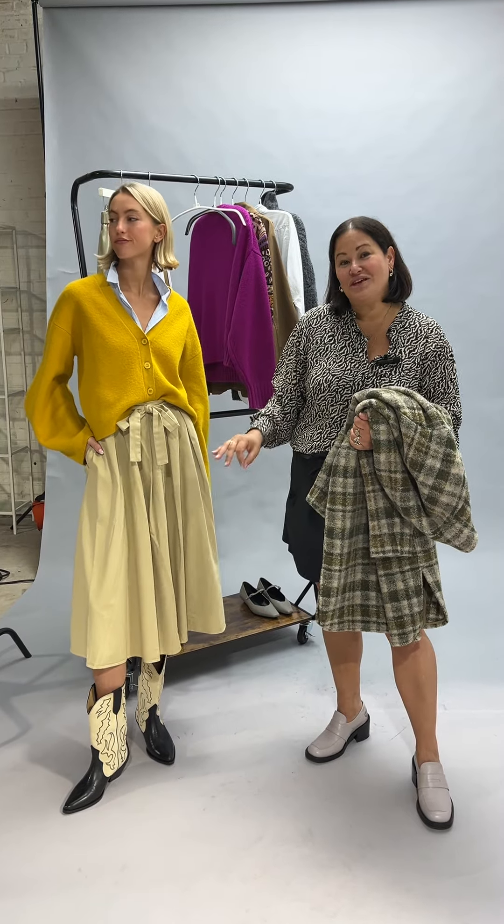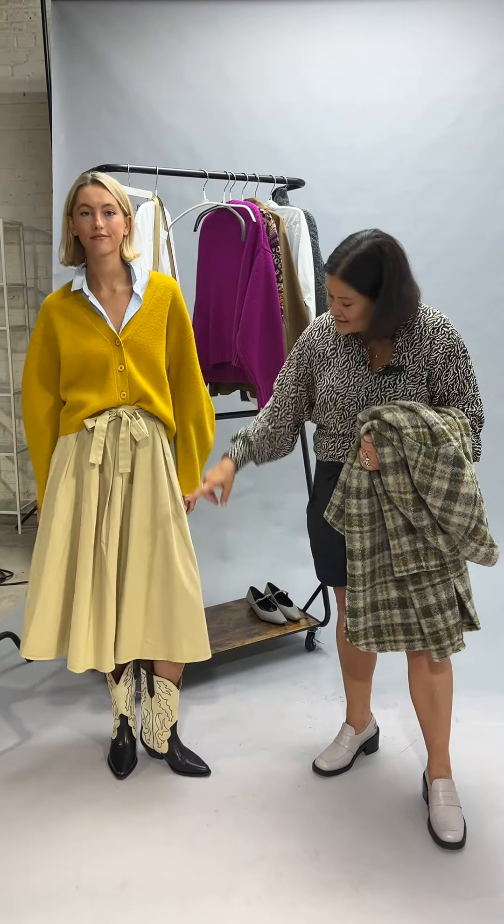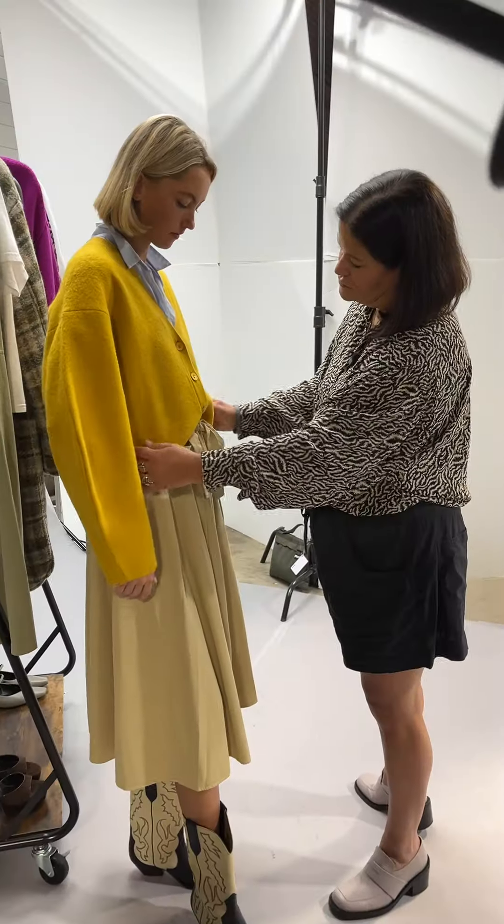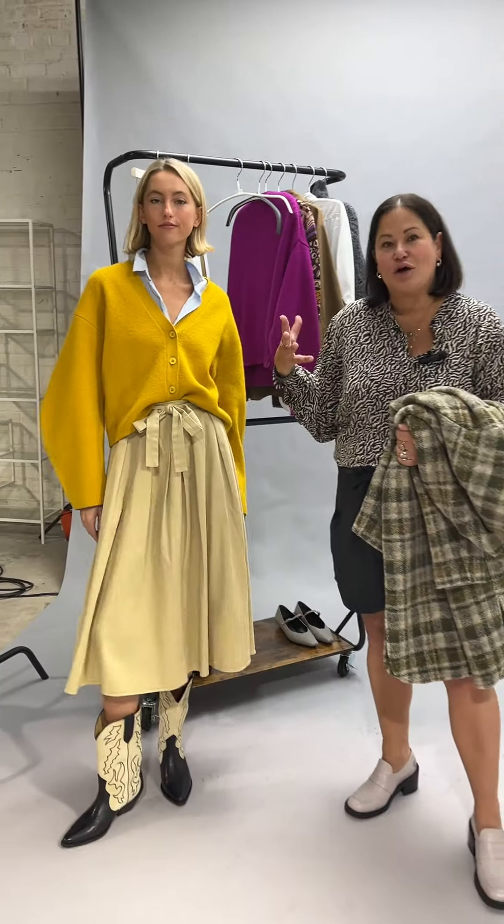If the lady vibe with the heel is not your vibe, then I've thrown on a cowboy boot. I've buttoned up the cardigan and done a little half tuck, which takes a little bit of that femininity out.